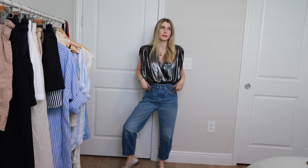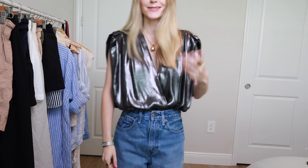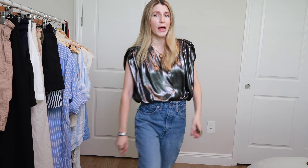I want to show you a quick OOTD. Got my Express top on that I thrifted. These are the Levi's barrel crop, and these are my 7 For All Mankind pants. These are my 7 For All Mankind ballet flats.